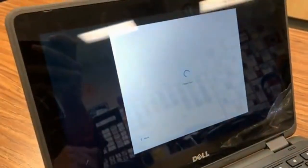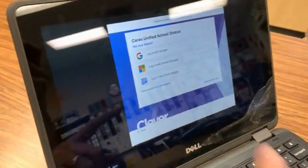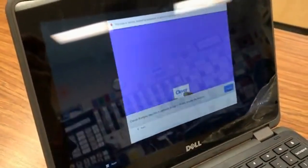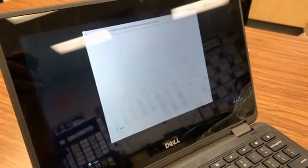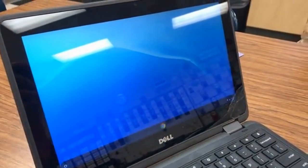They hold their QR code in front of the camera and it automatically logs them in, and they can navigate anything on the Chromebook.